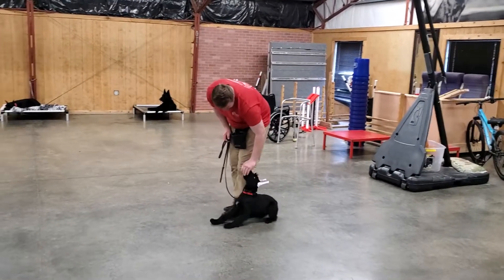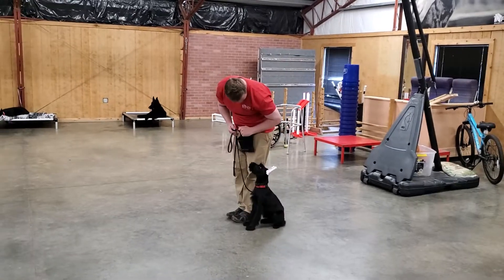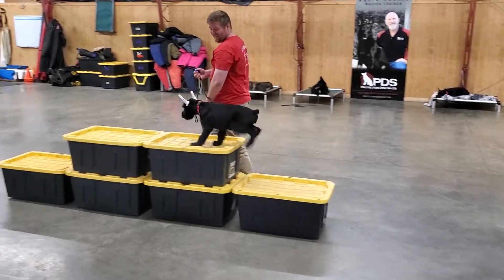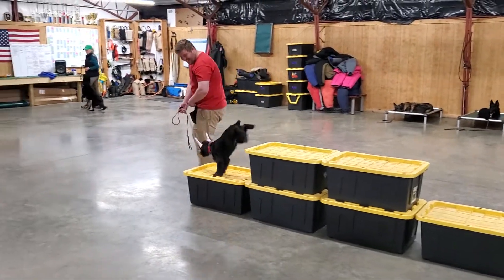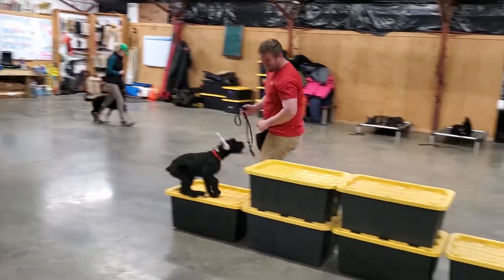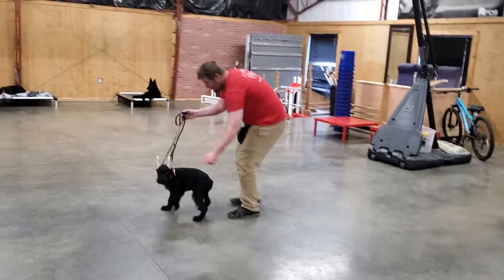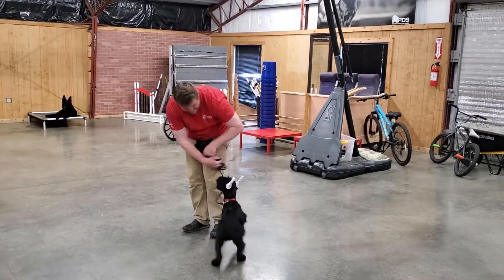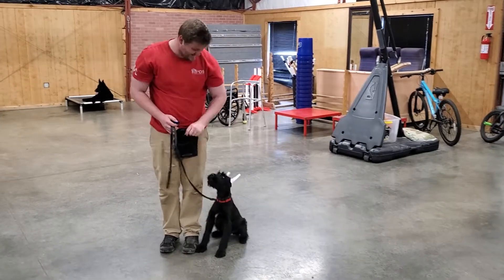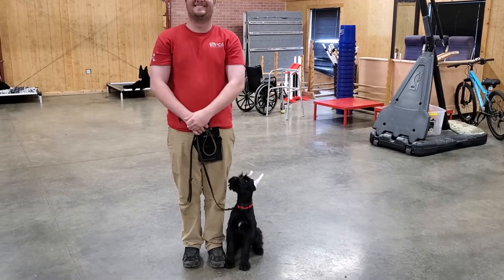She's been to a lot of places already in the 17 weeks she's been alive — the grocery store, Lowe's, the park, and different places to get exposed to lots of different situations so she'll be better prepared for real-life situations. That's what we do here at Protection Dog Sales: we prepare our young dogs like Miss Laney for the real world. Hope you enjoy this little video of Miss Laney showing off her progress so far.